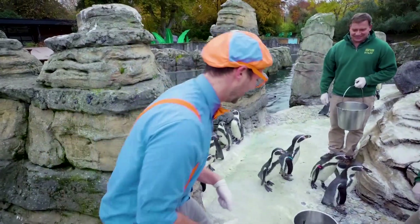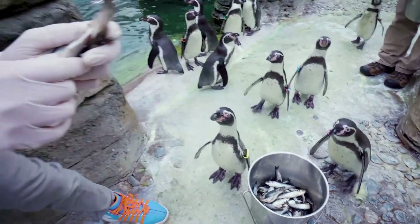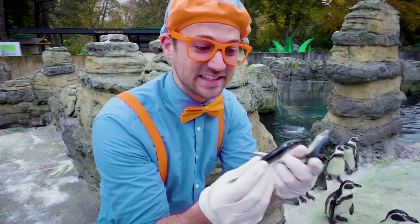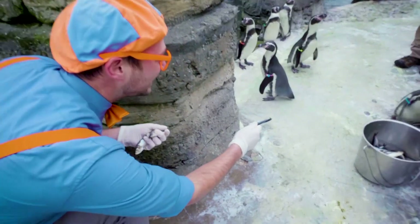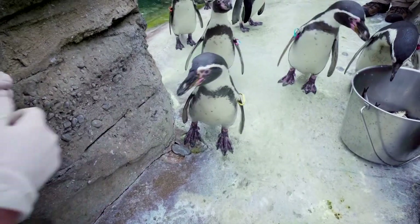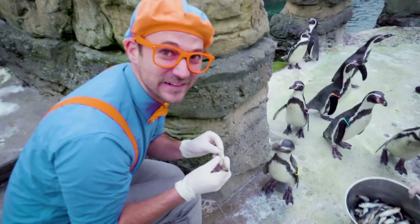I'm going to try and feed the penguins. Look at these fish! If I was a penguin, I would sure want to eat this. Here you go, penguin! Here's another one — there you go. That one must be really hungry.